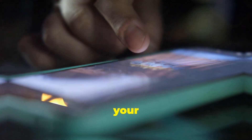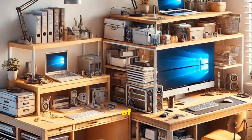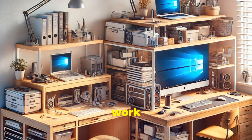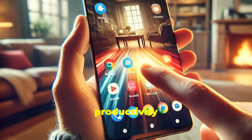Imagine less lag when you're scrolling through your apps or fewer crashes during intense gaming sessions. Think of it like upgrading from a small, cluttered desk to a larger one where you can organize your work more efficiently — everything becomes easier to access and your productivity skyrockets.